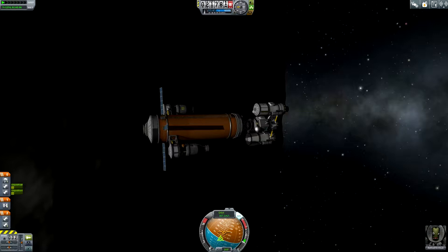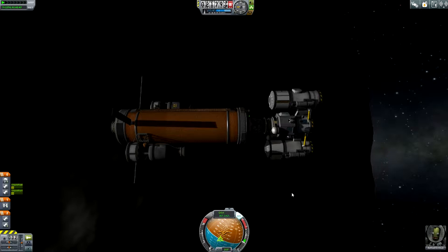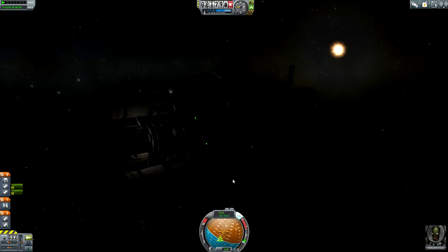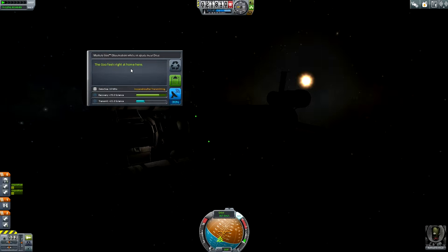Hey Internet, my name is Silvia and welcome back to Kerbal Space Program on Wings. We are here in Dres orbit and the poor Enfrod is still scared, but he has to do his job. He has to land on the surface of Dres to plant a flag there and to bring back some surface samples. And yeah, this is now his duty and we want to prepare this. The first thing I'd like to do is a mystery goo containment unit experiment — I'd like to test this.